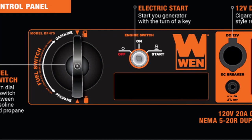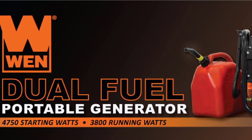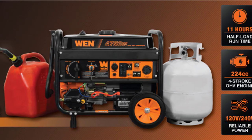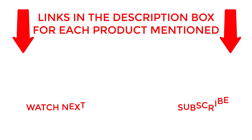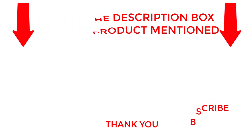In summary, the WEN DF-475T Dual Fuel Portable Generator is an excellent addition to your emergency and home power toolkits, making it a top contender in the best generators for home use category. I make helpful videos daily so do subscribe to my channel. If you need more information about these products, check out my description. Stay updated with our cool products as it will make your life much easier.